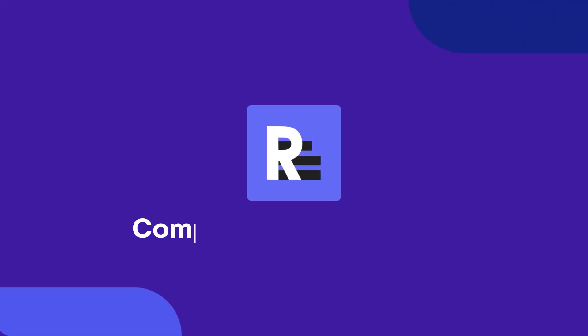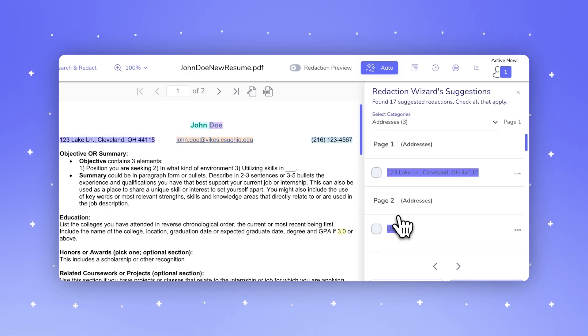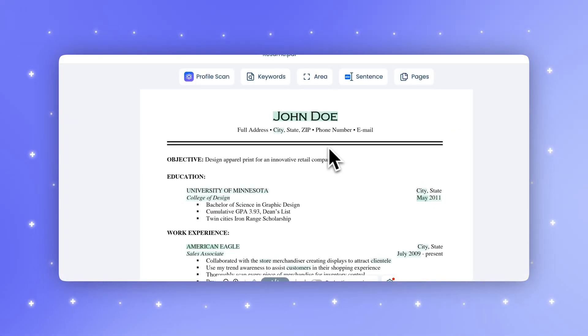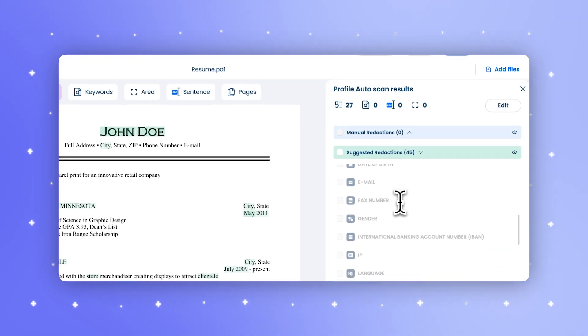Let's break down the core features of both platforms, starting with AI-powered automation. Redactable's redaction wizard automatically detects and highlights sensitive data with one-click batch redaction. iDocs AI, on the other hand, offers AI detection but requires manual review and profile setup for each document type.